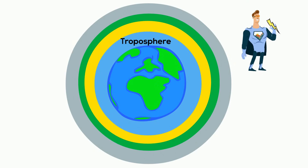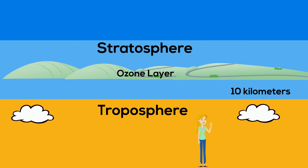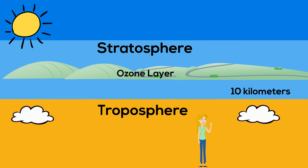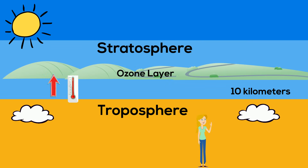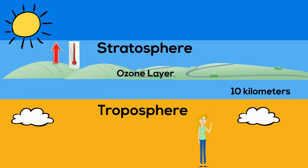This begins our next layer called the stratosphere. The ozone layer is found in the stratosphere, and it protects us from ultraviolet light rays given off from the sun. As you get higher in the stratosphere, the temperature actually gets warmer, because the ozone layer absorbs ultraviolet rays and warms up the stratosphere.